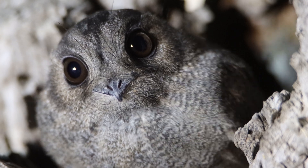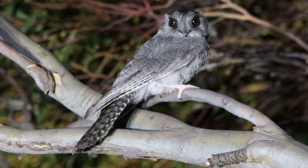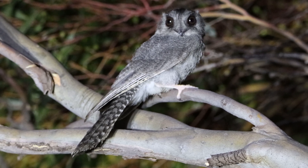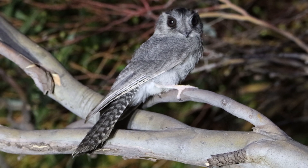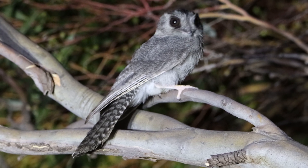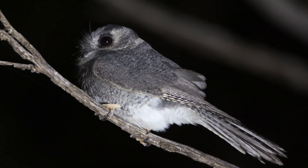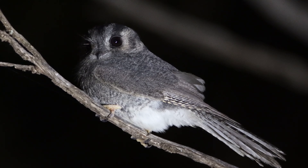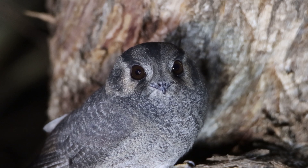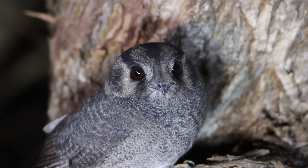The Australian Owlet Nightjar spends the daylight hours roosting in the hollows of trees or rock crevices. Once the sun has set, it will arise from its daily slumber to feed on insects, catching them both in the air or on the ground. This common and widespread bird can at times be difficult to find due to its preferred habitat of woodland areas and scrublands. Australian Owlet Nightjars are often found resting on the roads after an exhausting feeding session, where they are unfortunately susceptible to becoming roadkill. Outside of breeding it's a solitary bird. Breeding takes place August to December, with nesting usually done in hollows of trees or rock crevices, and around two to five eggs laid.